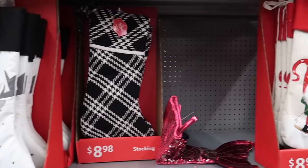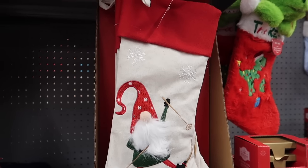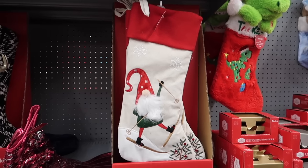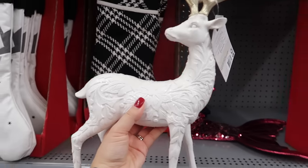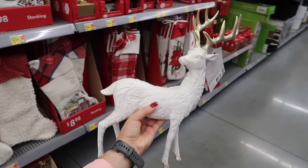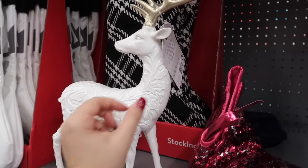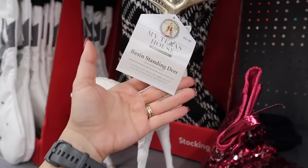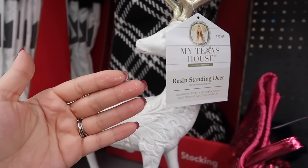As this video comes to an end, thank you so much for watching and for being here. If you enjoyed this video, please be sure to check my Hobby Lobby Christmas decor shop-with-me, which I'll link on screen. Thank you so much for all of your support and I really hope to see you in my next video. Bye!